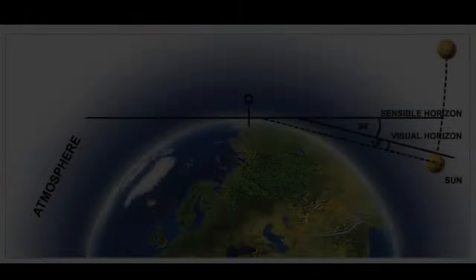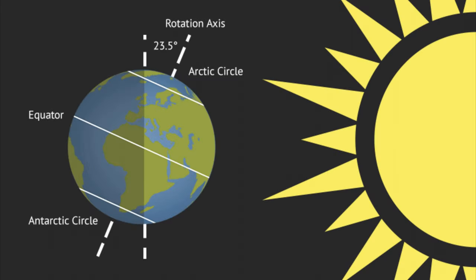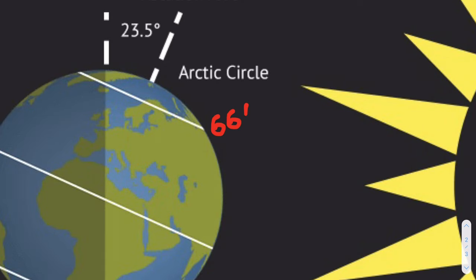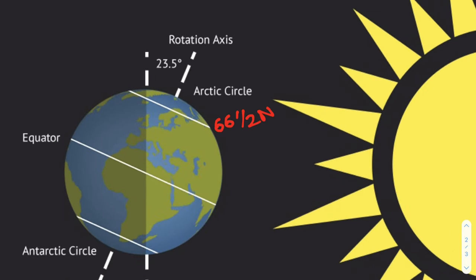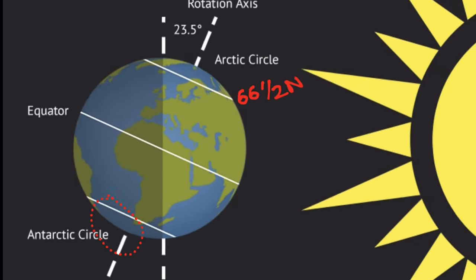I got a question on astronomical twilight in my exam. You should also know about the latitude which receives continuous sunlight for a few months in summer of that hemisphere, and the latitude which receives no sunlight during winter of that hemisphere.